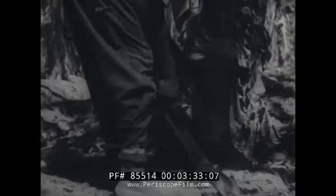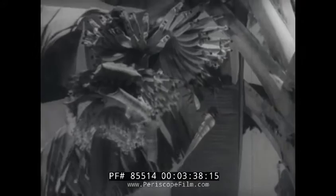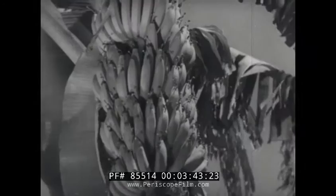The banana tree bears a beautiful flowery blossom. Bananas, incidentally, grow with their points to the sky, and the tree only produces one stem of fruit.